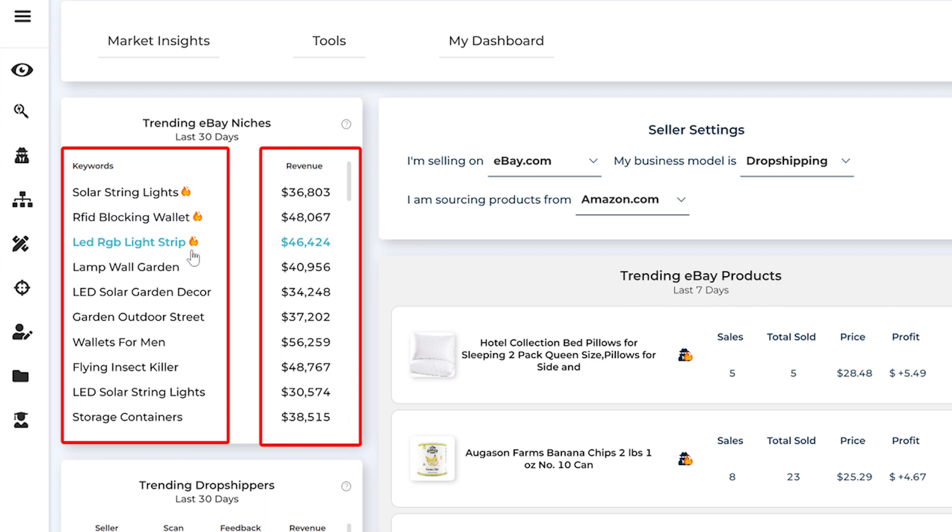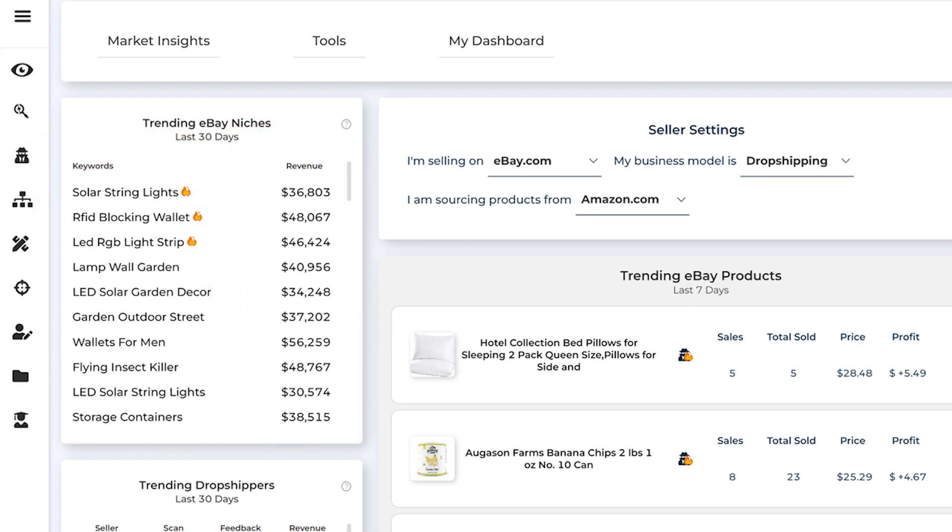You can see the little flames right here. You can also notice that the highest revenue is not on top — why are the flames on these top three and not on the ones with the highest revenue? It's because in the backend we also take into consideration the sell-through rate and success rate. So for example, solar string lights is the one with the best performance according to all these metrics.